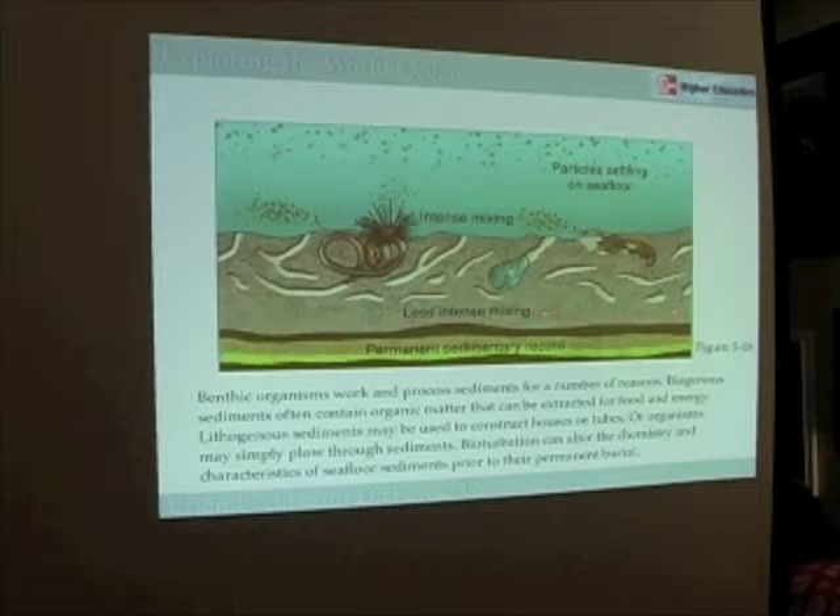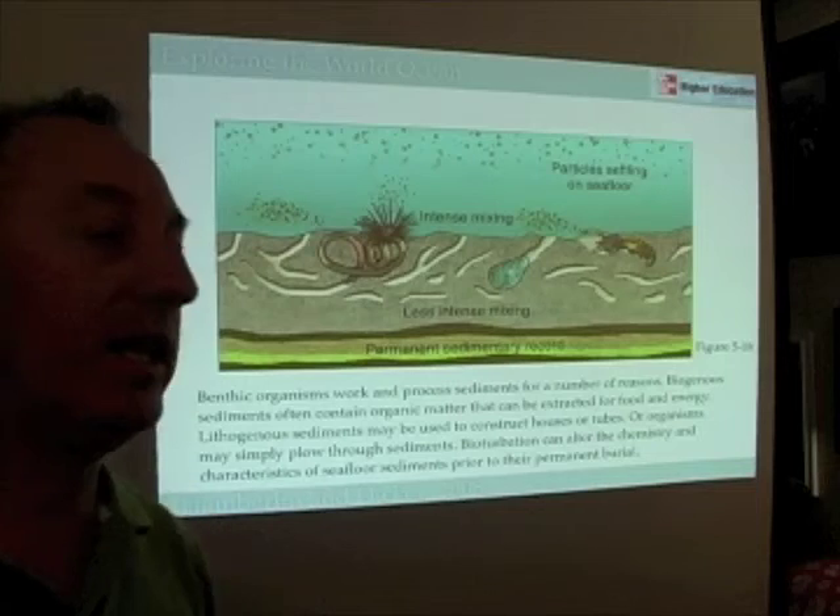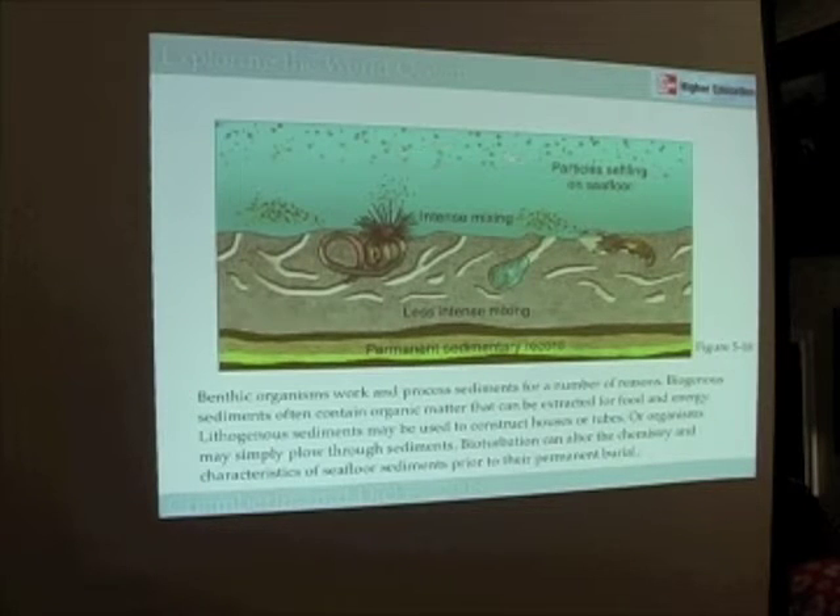Eventually, these sediments become buried and out of reach of the organisms. At that time, they become part of the permanent sedimentary record. You might think of this as the long-term memory of the ocean, whereas the initial depositing of sediments is kind of like short-term memory — all the kinds of things that happen, what really gets remembered.